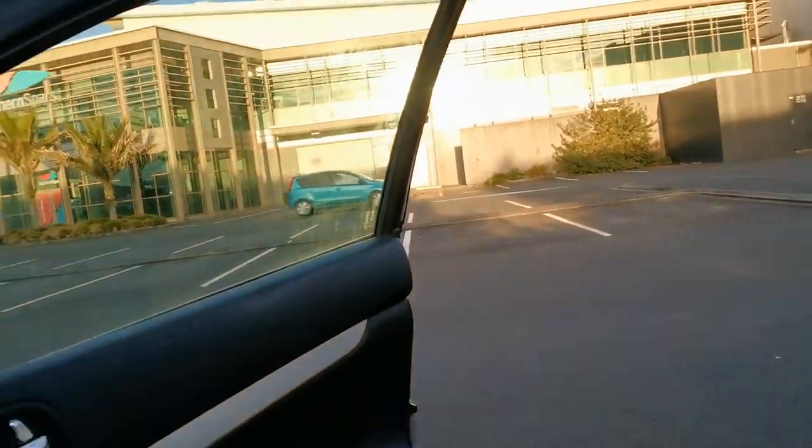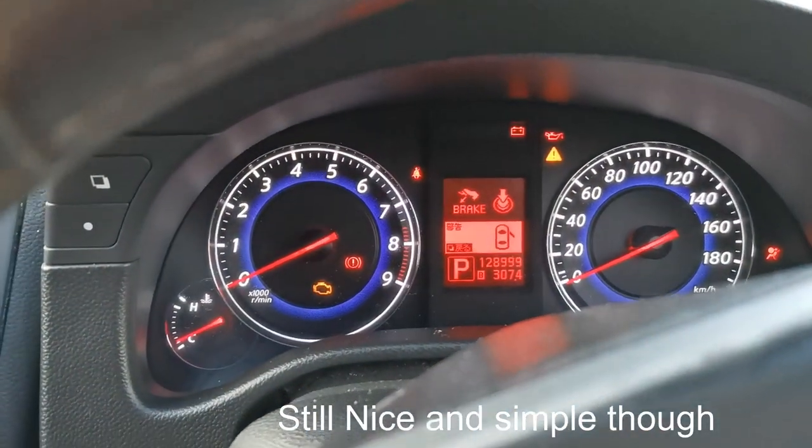What about some stuff in the interior? We've actually got these gauges that I like. We turn them on and they're actually, as you can see, digital. That's really cool.